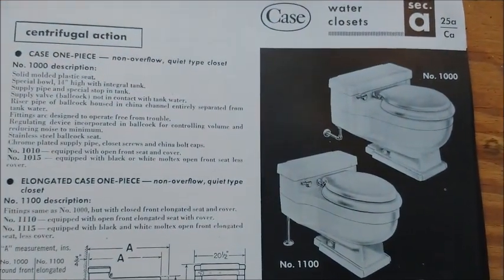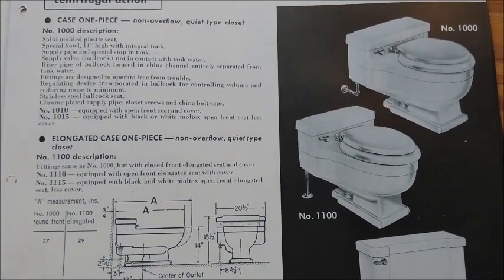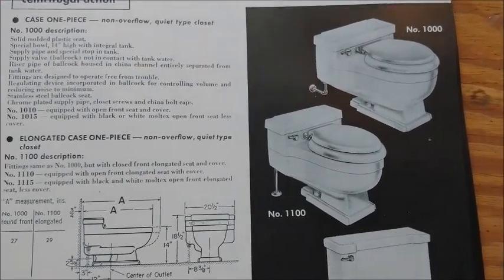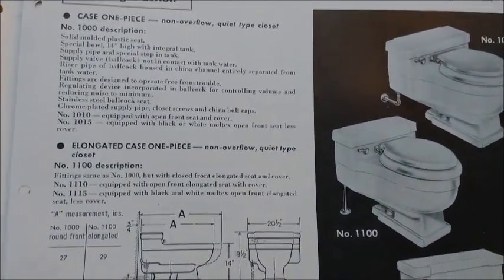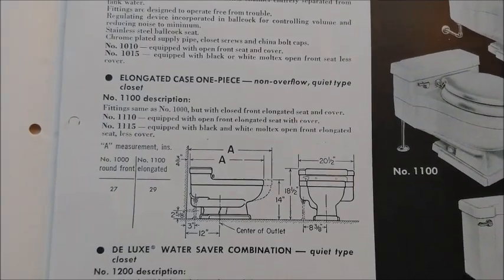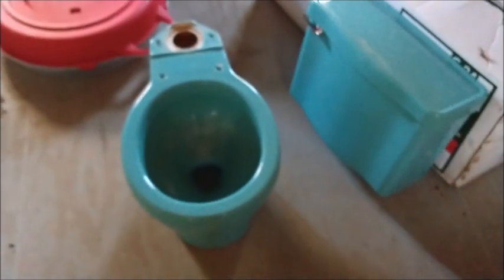Here are the two one-pieces: the 1000 and the 11000. The 1000 is round bowl and the 11000 is elongated. There's also the deluxe water saver, which I think my bowl is — this is a 1965 model. It's either a deluxe or a camel; I can't really tell because this is a later version. I'll show the difference between those in this catalog.